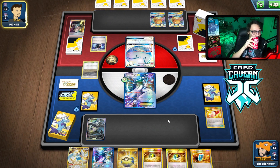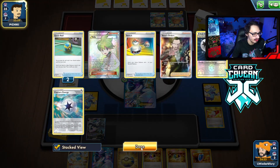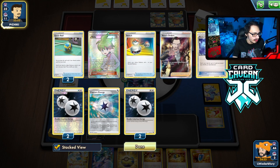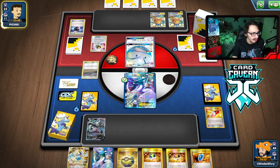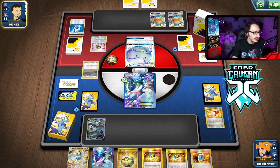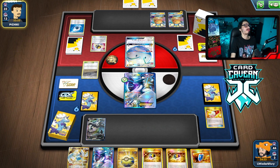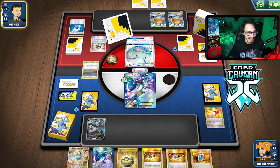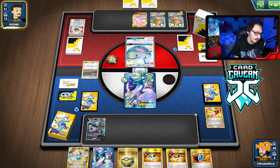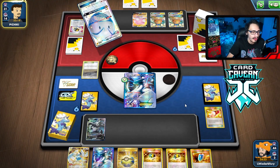They use a Battle Compressor but don't have a good target yet. They start building toward something — more DCE and Capture Energy. I'm fairly confident my Lugia VSTAR is about to get knocked out. That's okay — we have Lele and Weakness Guard. They appear to be playing Blissey V with Speed Energy.